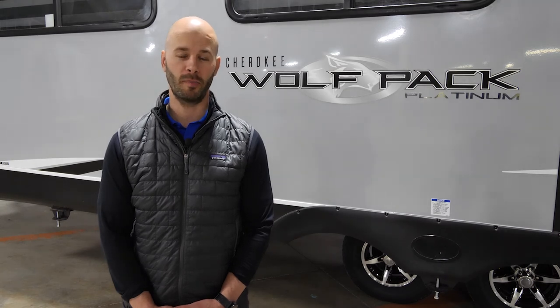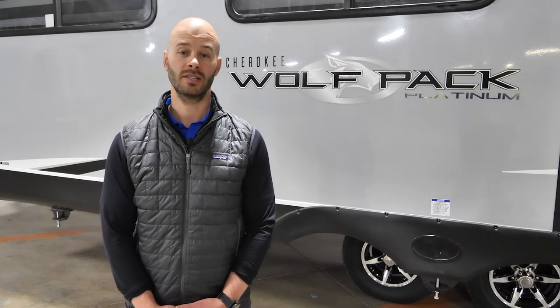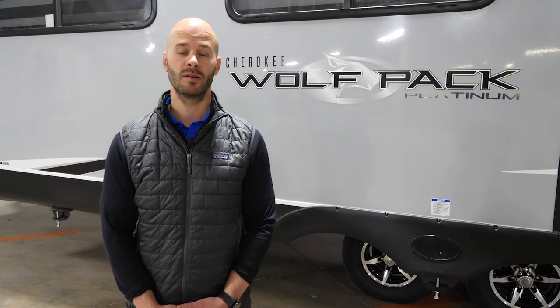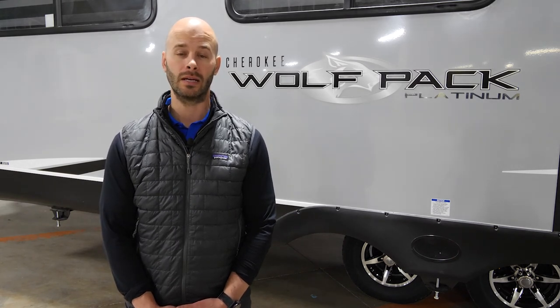This is Ben with Cherokee Wolfpack and we just went through the 27 Pack 10. If you'd like to check out more floor plans or features, please visit us at forestriverinc.com/wolfpack. Thanks for joining!